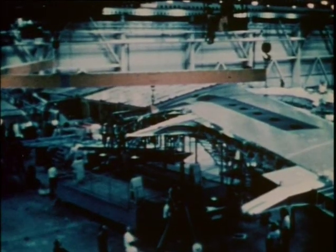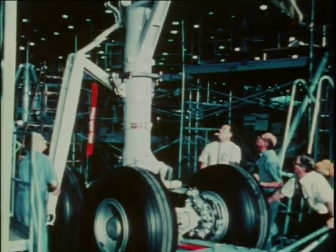A DC-10 is big: 50 metres long and with a fuselage 6 metres across. The tail is as high as a 6-storey building.